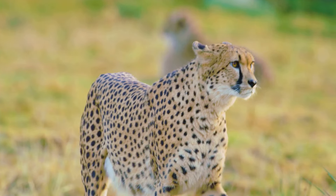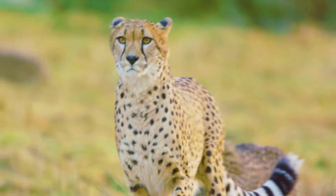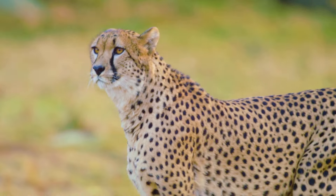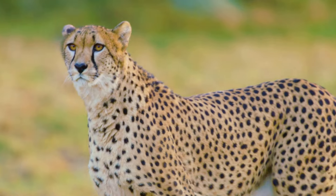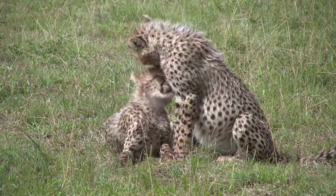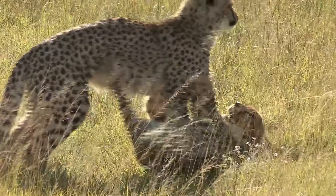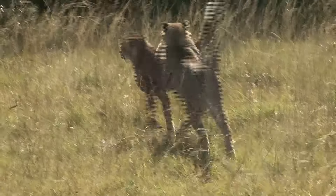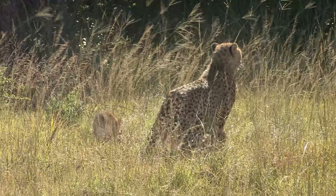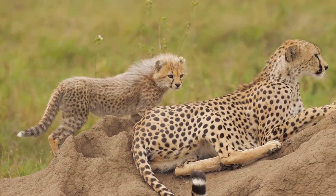As the cubs grow stronger, their mother teaches them essential life skills such as hunting and avoiding danger. She demonstrates hunting techniques, showing them how to stalk and capture prey, which is crucial for their future independence. Cheetah cubs are playful and energetic, spending their days chasing each other and learning valuable skills that will help them survive in the wild. This playtime is not just fun — it is a critical part of their development, honing their agility and coordination. This close bond between mother and cubs is crucial for their survival.